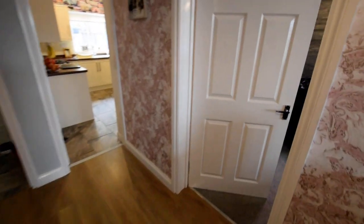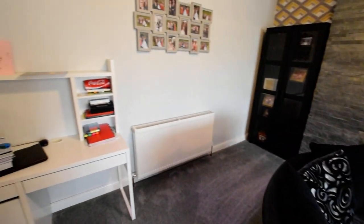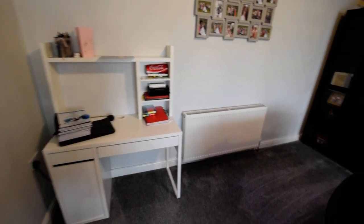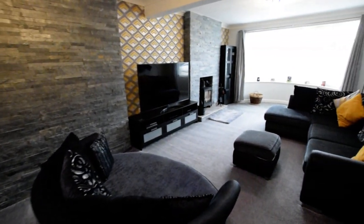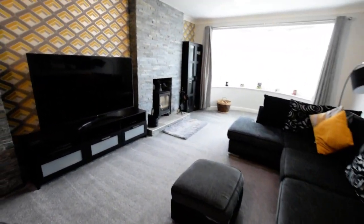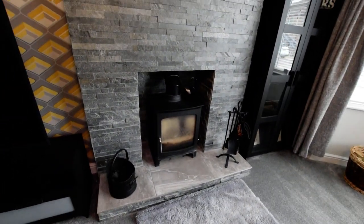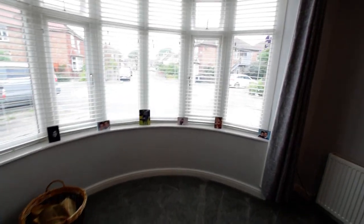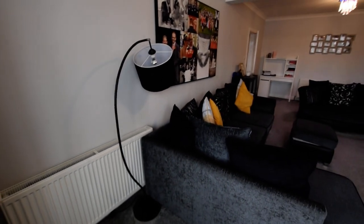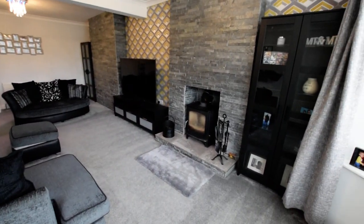So I'll show you around downstairs. We've got a fantastic reception room here, all lovely and modern as you can see. There's plenty of space — they have a study area at the end and then a large reception space. We have a burner and a nice bay window feature at the front of the property. Fantastic sized room.